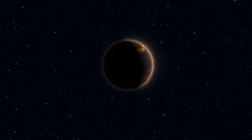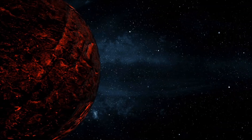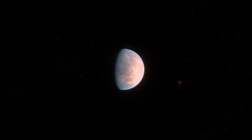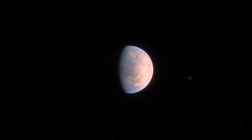Here's the wildest part: Proxima B shouldn't even exist. Red dwarfs are notoriously volatile, spewing radiation flares that should strip away any planetary atmosphere. Most planets this close would be utterly fried. Yet Proxima B endures — somehow stable, somehow clinging on.